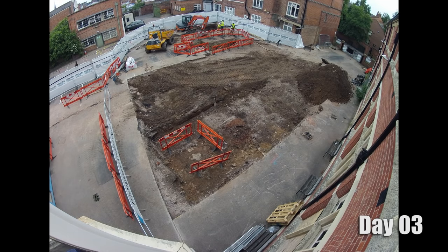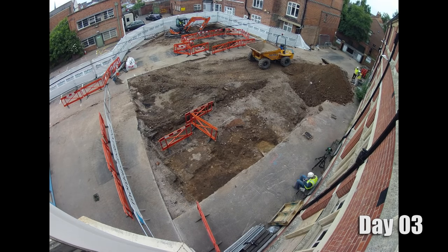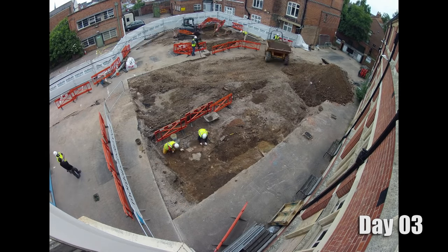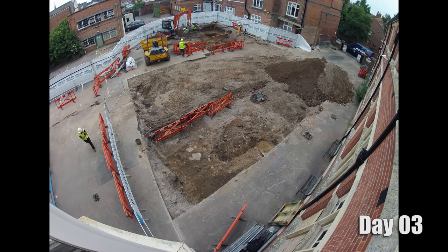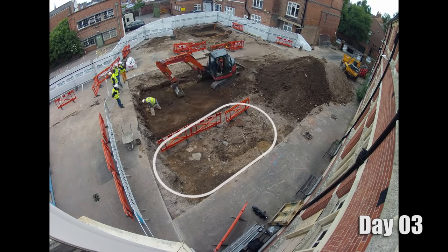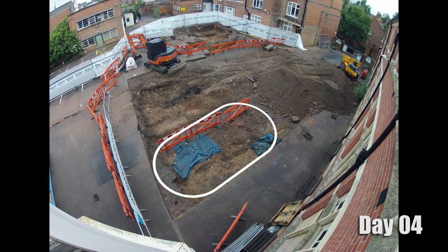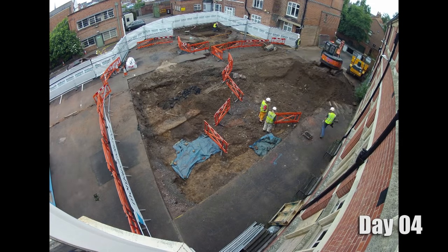You're going in here with an orange digger. Is that a dangerous thing when you've got this archaeology to uncover? There's a surprising amount of finesse with mechanical diggers and we're constantly monitoring it. As soon as we start uncovering archaeology we stop the digger going anywhere near. At the bottom of the screen you can see the barriers surrounding an area where archaeological remains have already been uncovered.